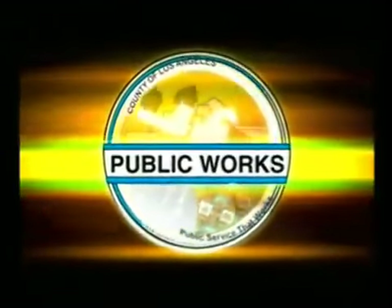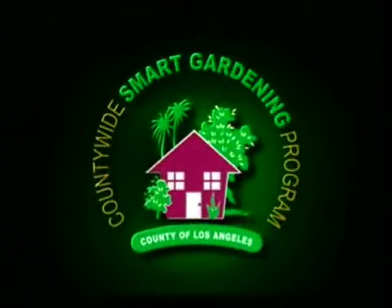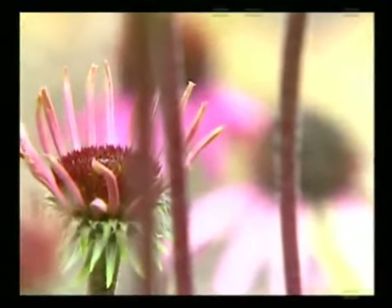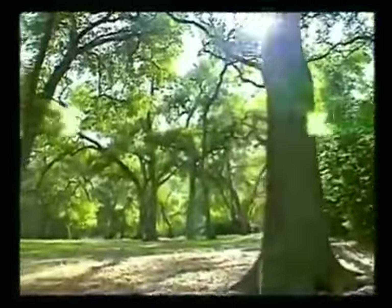The County of Los Angeles Department of Public Works established the Smart Gardening Program as an innovative and informative program to keep our environment flourishing for many years to come. Today, the Smart Gardening Program has evolved into an exceptional and easily executed series of popular and proven techniques with benefits that are achieved when we make a concerted effort to think smart and get with the program.